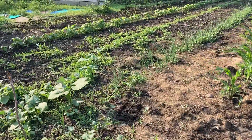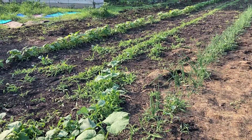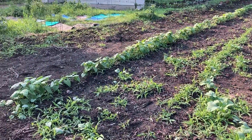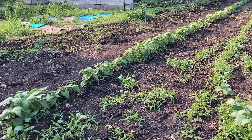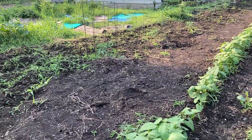And then right here we have yellow onions, right here we have carrots, and then along here we have beans.